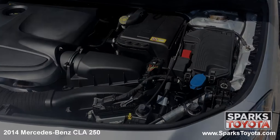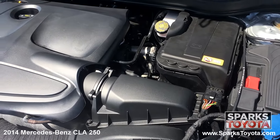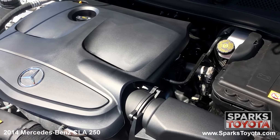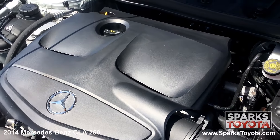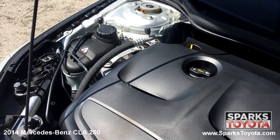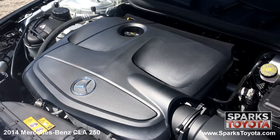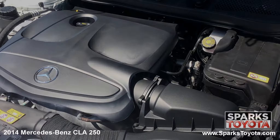Under the hood, you have a four-cylinder, two-liter engine with automatic transmission. This Mercedes-Benz has front-wheel drive and is estimated to deliver an impressive 30 miles per gallon on average. Let's not forget that this Mercedes-Benz has only 59,051 miles on it.